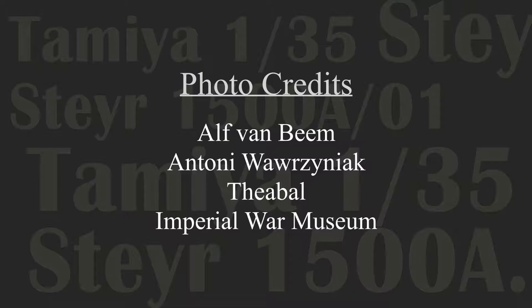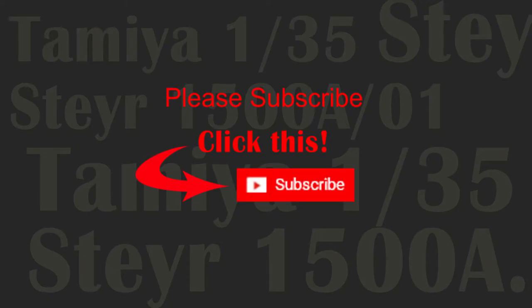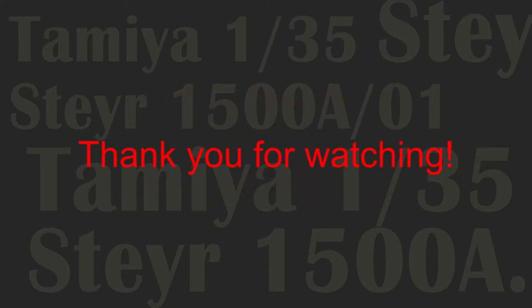That concludes this unboxing review of the Tamiya 1/35th scale Steer. Stay tuned for the build video due in the coming days. As always, please subscribe to the channel — thank you for joining me, stay well and all the best.